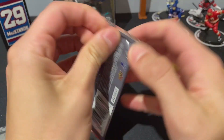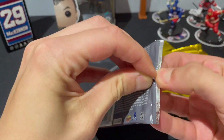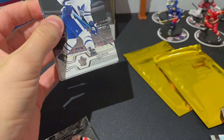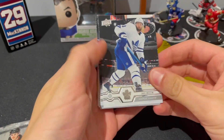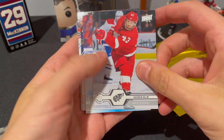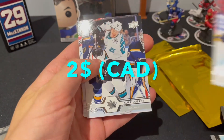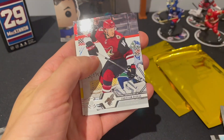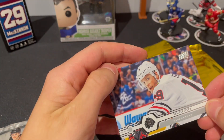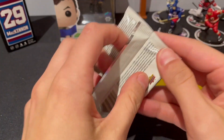Moving on to 1920 Series One — see if we can pull any young guns. My packs have been on fire lately! Three for three young guns in each pack — that's crazy, unheard of. We got Muzzin, Hornqvist, Helm, and another young guns: Cayden Hara! Then Marcus Sorensen, Dvorak, Taylor Hall, and Taves. This luck is crazy — four for four!